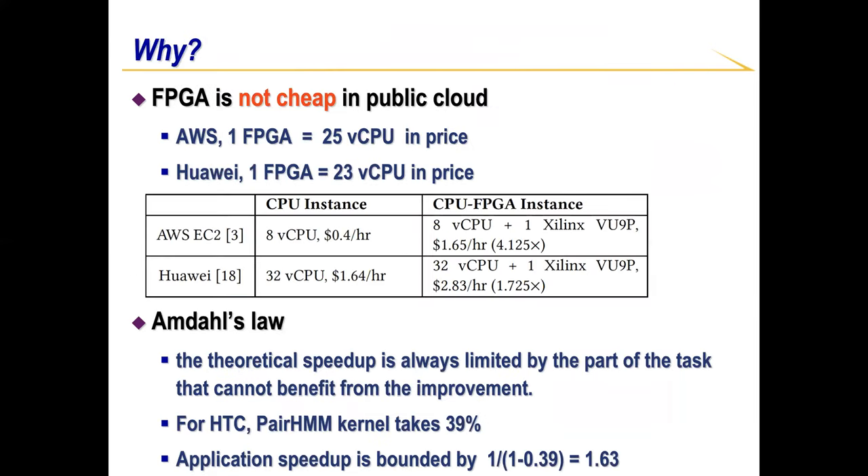Why is that? Firstly, FPGA is not cheap in public cloud. In AWS, one FPGA is priced at around 25 CPU cores. In Huawei Cloud, one FPGA is priced at 23 CPU cores. However, due to Amdahl's law, the theoretical speedup is always limited by the non-accelerated part. For example, in HTC, the HaplotypeCaller kernel that can be accelerated takes only 39% of the whole application, so the application speedup is bounded by 1.6x. In this case, the CPU-FPGA instance is priced at 4x more than pure CPU instances, and what users pay for FPGA does not bring throughput improvements in return.